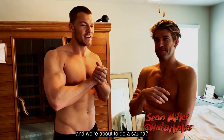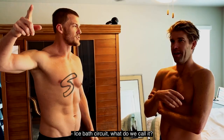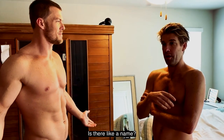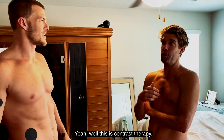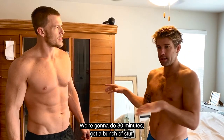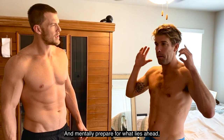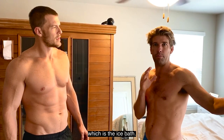I'm here with my buddy Sean Miller and we're about to do a sauna, ice bath circuit. This is contrast therapy. We're going to do 30 minutes to get a bunch of stuff out of our body, come out to our extremities, and then mentally prepare for what lies ahead, which is the ice bath.